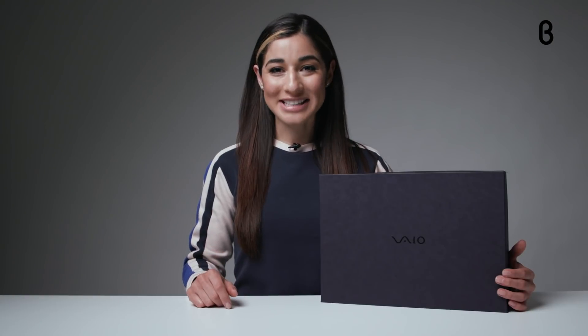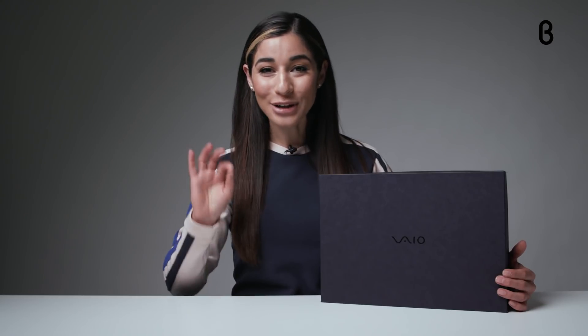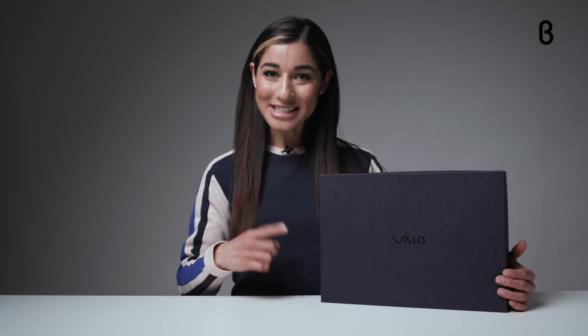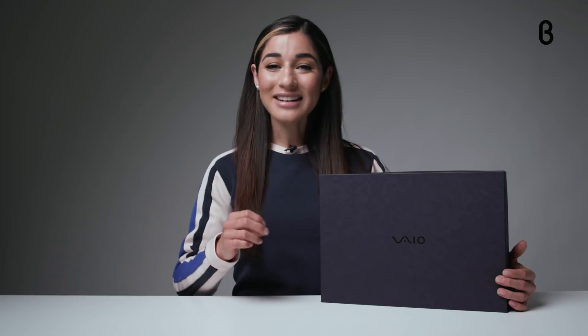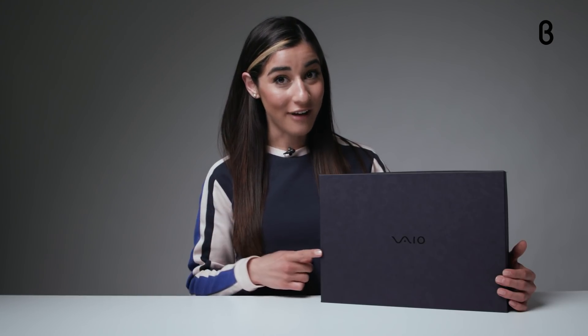Hey everyone, welcome back to the beta TV studio for another episode of beta unboxed. I'm your host Noelle, and today I am going to rock your world with a recently released laptop by a brand that's been challenging the status quo since the 90s. I'm talking about Vio.